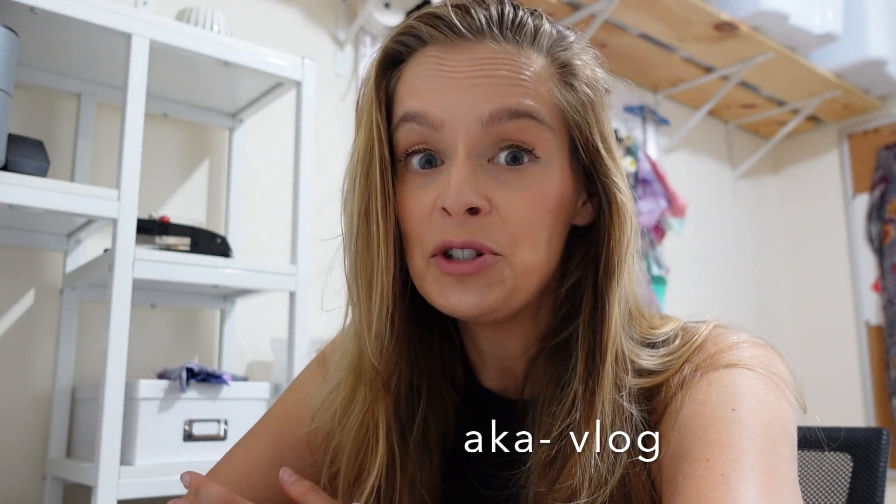Hey guys, welcome to my channel or welcome back. Today I'm going to be doing a little bit of a different type of video. I am prepping all of my examples that I've made in workshops and in videos for sale on my website. So this is going to be footage of me updating my website and talking over it about the future of this channel, my future plans, and what's going on. Let's get into it.